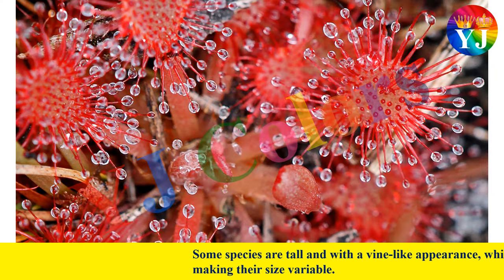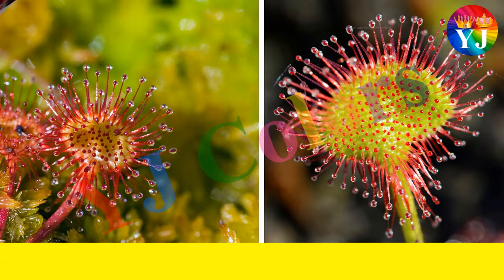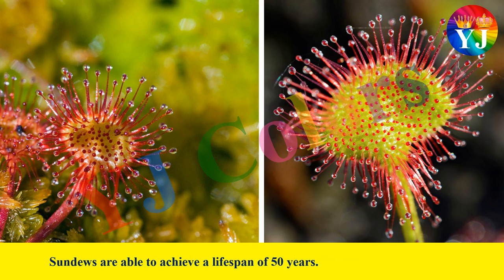Some species are tall with a vine-like appearance, while others hug the ground, making their size variable. Sundews are able to achieve a lifespan of 50 years.